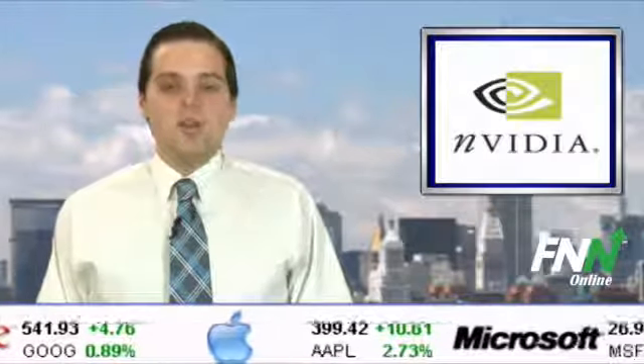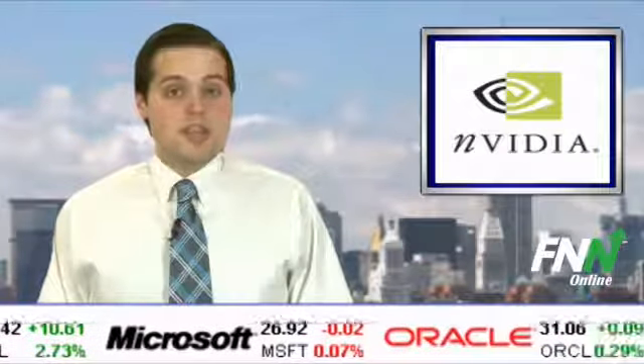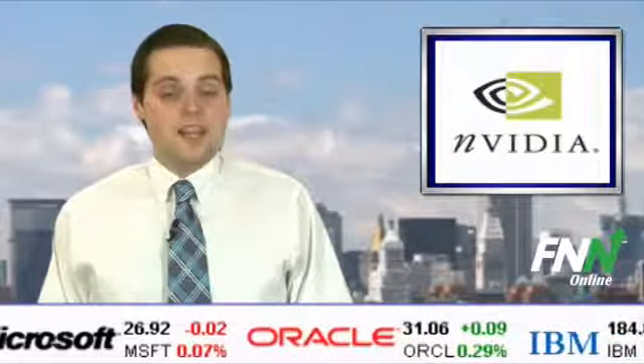NVIDIA has a potential upside of 20.5 percent based on a current price of $14.78 and an average consensus analyst price target of $17.80. For further updates, keep it right here to the Financial News Network. I'm Chuck Pierce.